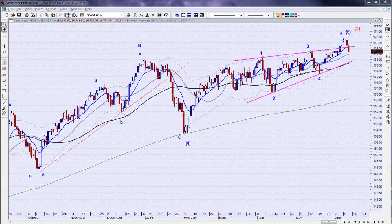Good evening everyone, this is Joe Hitches with Beyond the Chart, and this is the stock market analysis for today. Today is Thursday, June 12, 2014.